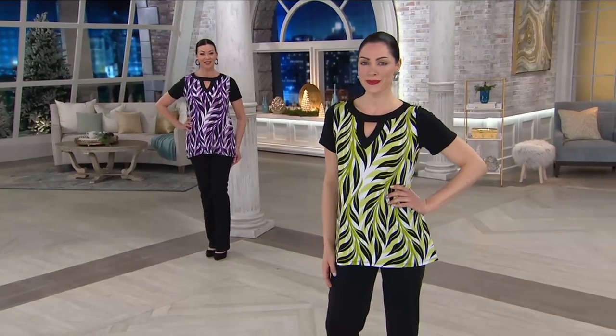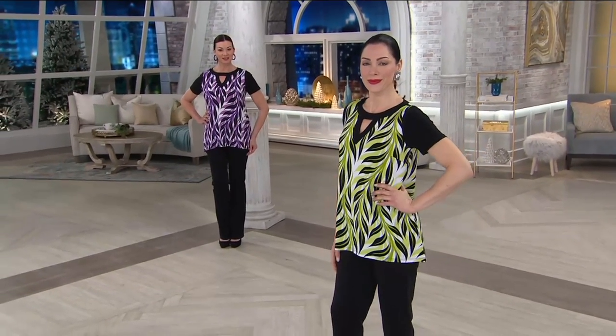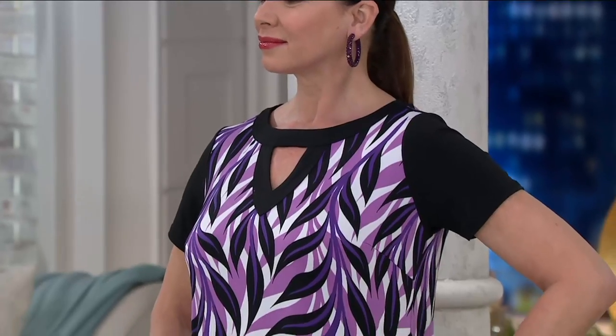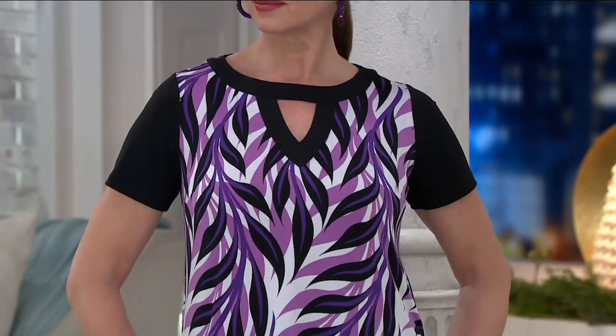We love it for the keyhole. We love it for the print and the colors. You might really love it because this was $47 and it's now less than $30. Let me remind you, there is no reorder with this 35% savings.